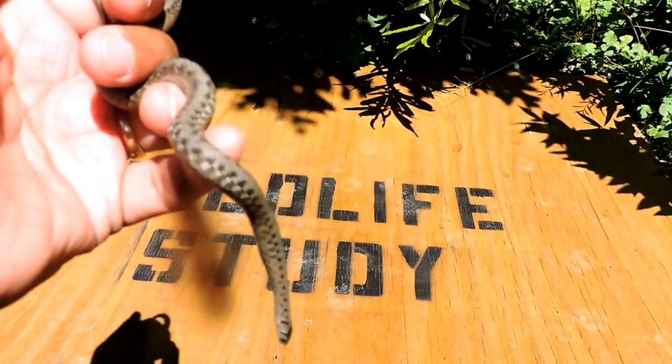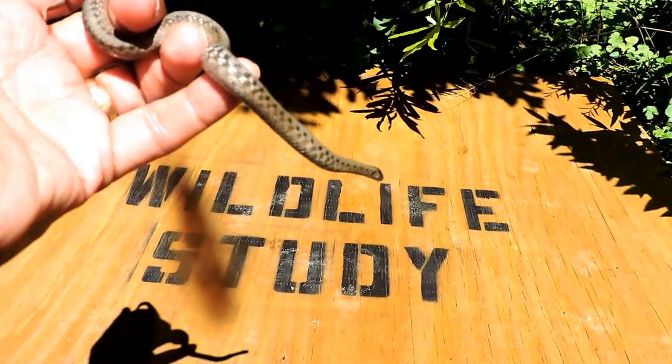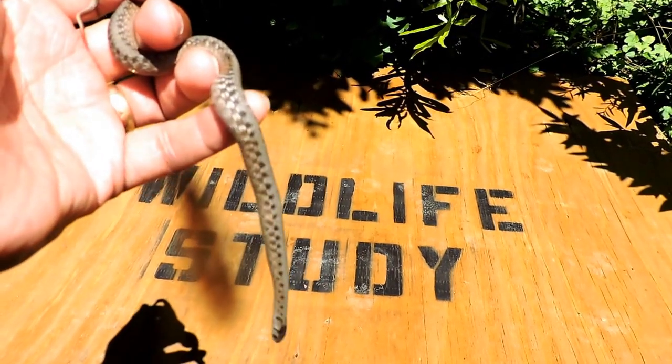I'm gonna let this little guy go. Again, the Northern Brown Snake — now called the Dekay's Brown Snake — a common backyard snake of edges, and a very adaptable little creature.